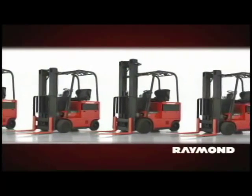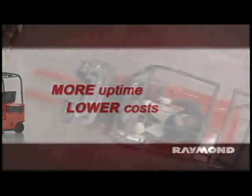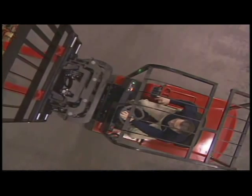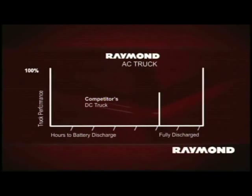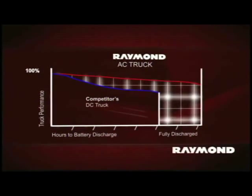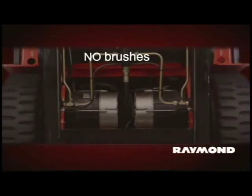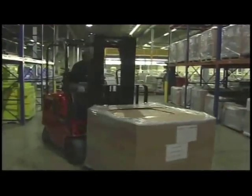The 4700 Series delivers all of this comfort and performance as it helps you contain costs. It delivers optimum performance with minimum maintenance to improve your bottom line. Our ACR system delivers more uptime, more performance per battery charge, and lower maintenance costs than comparable DC-powered trucks. AC motors have fewer wearable parts and need less maintenance than DC systems — no brushes, spring sets, or commutators. You'll save on parts and labor, and your trucks will spend more time working and less time in the maintenance shop.